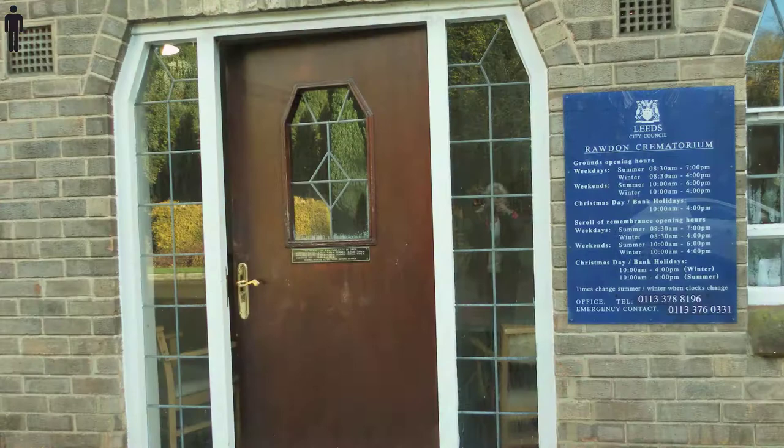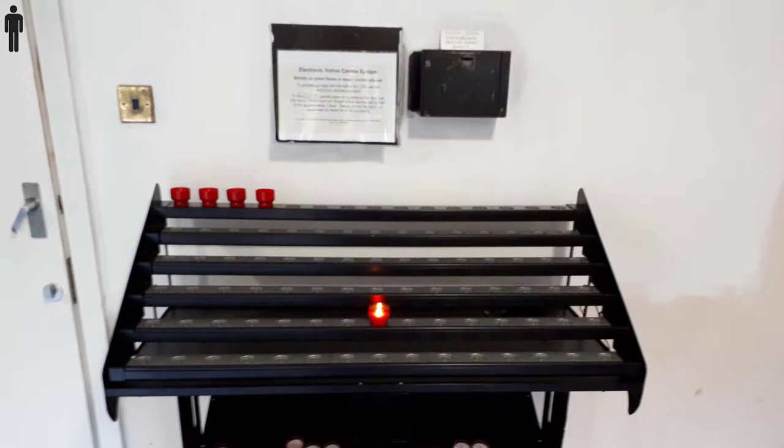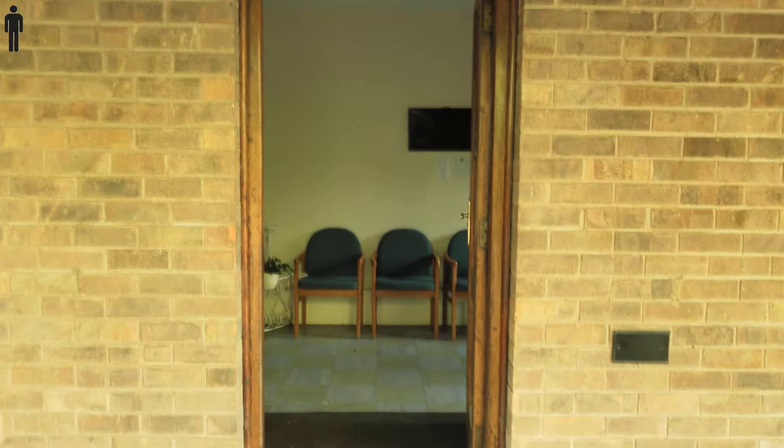The Book of Remembrance room can be accessed from the internal corridor or from outside. The book can be viewed, flowers can be left, and you can light an electronic candle.